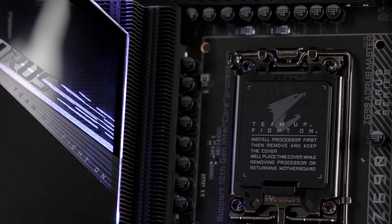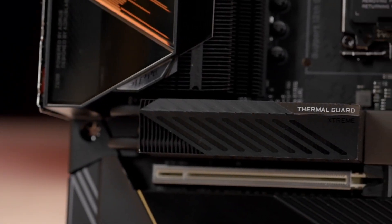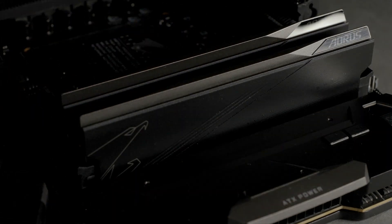What makes Aorus reign supreme? Robust power design, overkilling VRM and SSD thermal solutions, and the exclusive DDR5 overclocking capability.